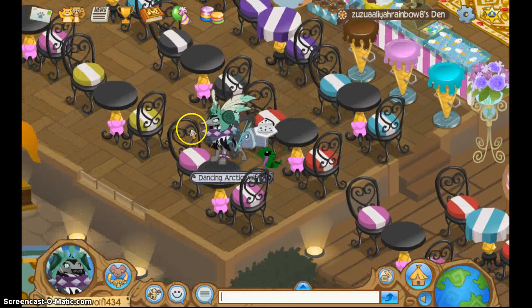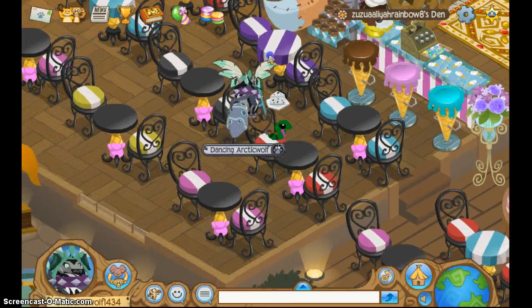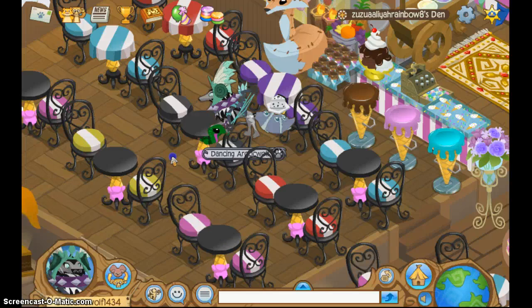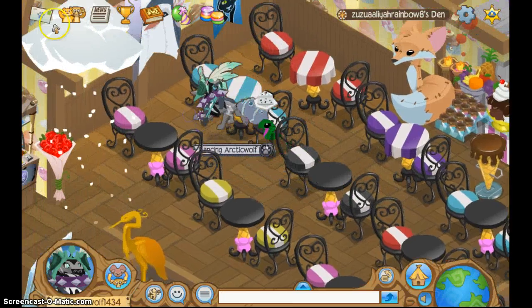They have two different types of tables — this type of table, and this type of table with the cloth and with the ice cream cone on the bottom. They have all different colors of chairs. So that's one of the updates.